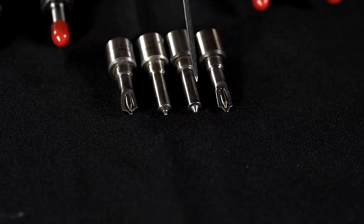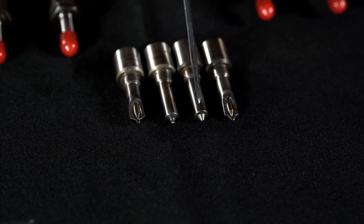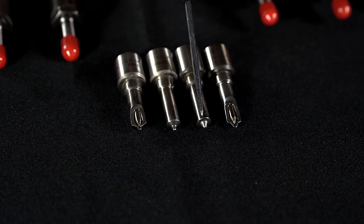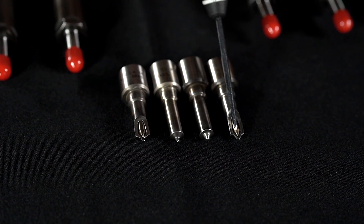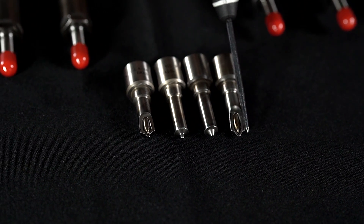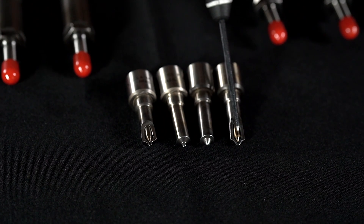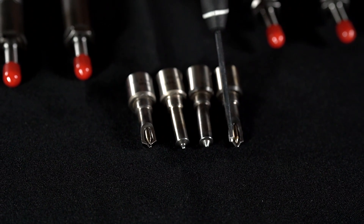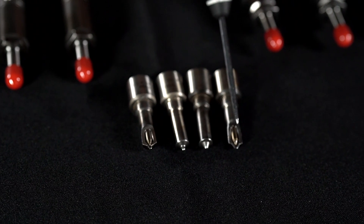So let's take a closer look at some injectors. This is a factory-style VCO nozzle. VCO stands for valve covering orifice. What this means is inside the injector is a moving needle. The bottom of the needle covers the holes or the orifices that come out of the nozzle at a spray pattern. At the end of the injection event, the needle comes down and closes off these orifices, causing a really clean end to the injection event.